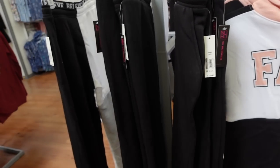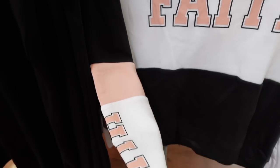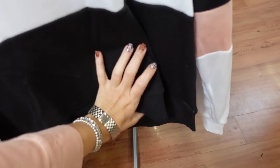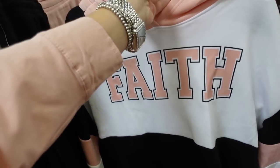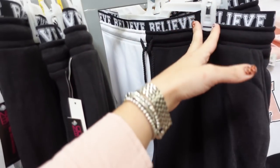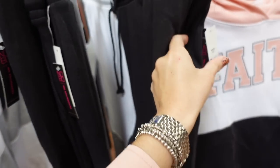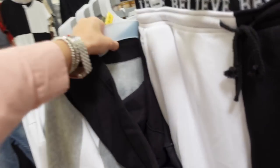Jogger sets from No Boundaries — these are soft fleece on the inside with a wrap-style hood, drop sleeve, graphic going down the sleeve, relaxed fit through the body. Only seeing it in pink and black with 'Faith.' They are $15.48. The matching sweatpants have an elastic waistband with color block in the same colors, going to be $13.48.